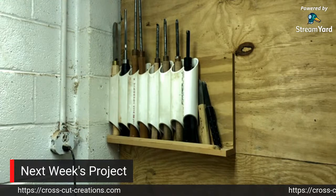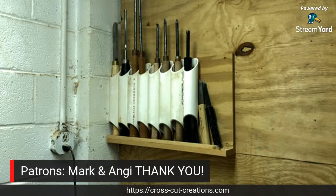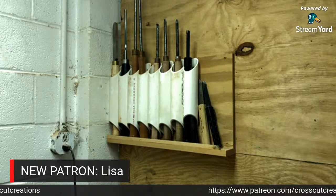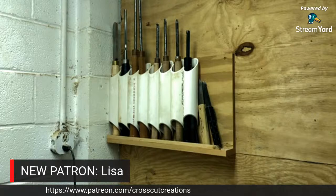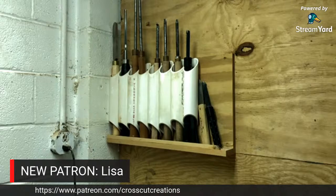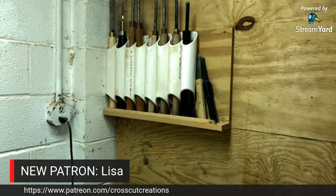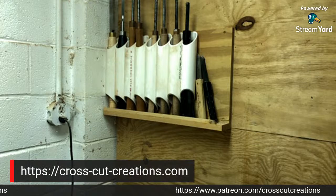Once again I do want to thank you guys for hanging out. I want to thank my patrons one more time - Mark and Angie, my top tier patrons, and my new patron Lisa. Earlier we showed you the site where you can look at Amazon affiliate links - those are a great way to support Crosscut Creations without spending anything extra. I also have a store with logo merchandise as well as hand-turned items, so if you pick up something from there, that helps as well.